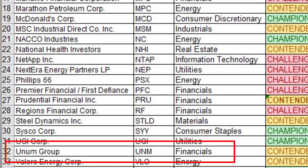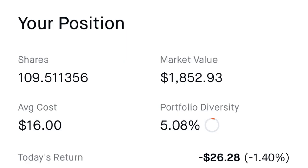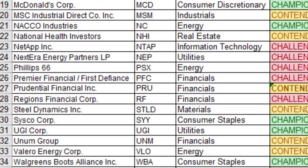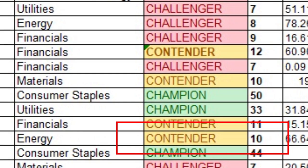Number thirty is Unum Group, ticker UNM, in the financial sector — a dividend contender with 11 consecutive dividend payments. I own 109.511 shares, representing about five percent of my portfolio. The average cost per share is $16.00, giving a dividend yield on cost of 7.13%.